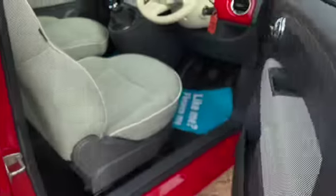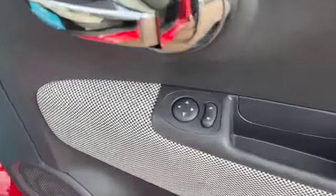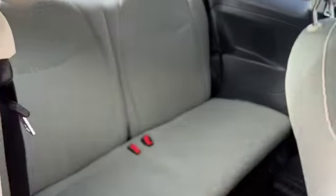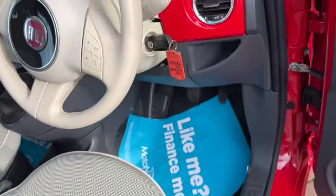We've got the chrome door handles inside and out. You've got your contrasting door card, electric door mirrors, and height-adjustable driver's seat — all in lovely condition. There's a handle at the top to get you into the back two seats. Two head restraints, ISOFIX in there, and also a storage pocket in the back of the passenger seat.